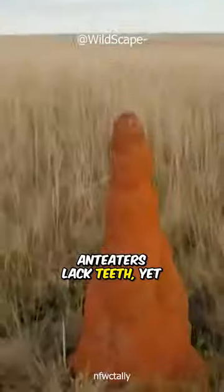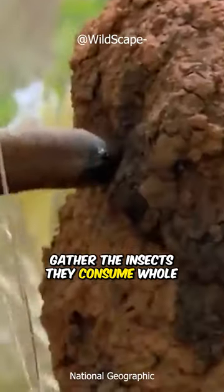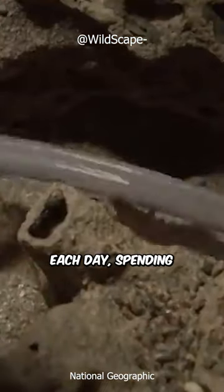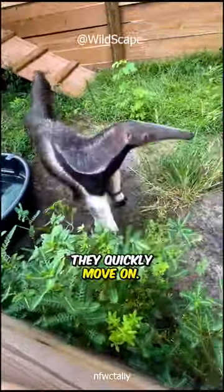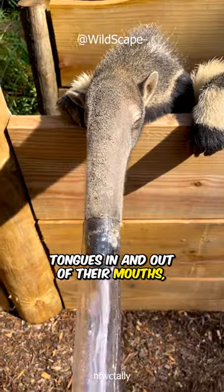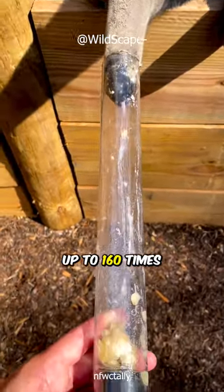Anteaters lack teeth, yet their extended tongues effectively gather the insects they consume whole. As they visit up to 200 termite or ant nests each day, spending about a minute at each nest, they quickly move on. Remarkably, they can flick their tongues in and out of their mouths up to 160 times per minute.